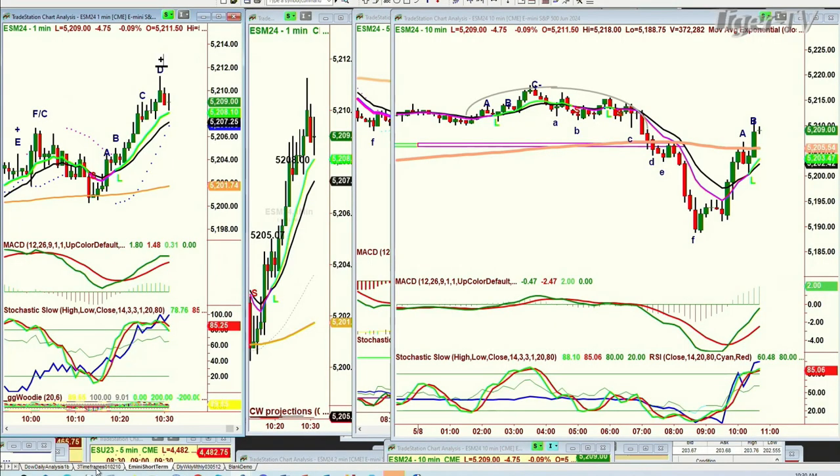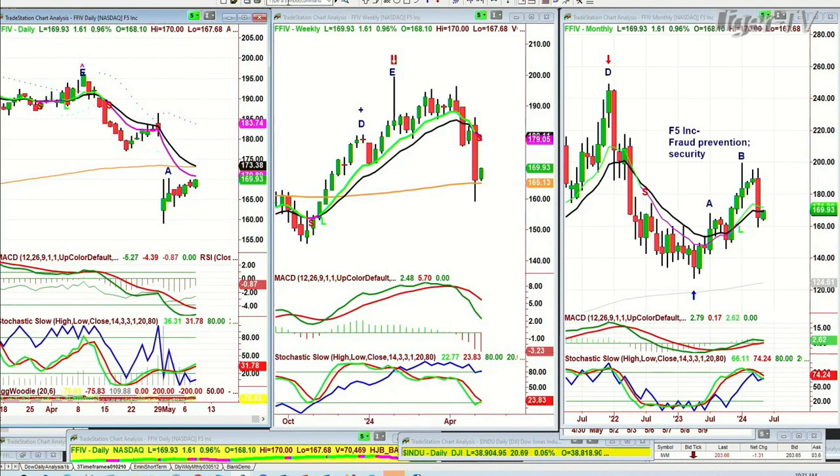The question was: can you please check FFIV? Is that F5? Yes, it is. FFIV trading at $169.93, up $1.61. Had a huge gap down just over a week ago — tootling along in the $180s, then bam, it's in the $160s, goes all the way down to the $159s. And it's trading right now at $169.93. This is a fascinating chart.